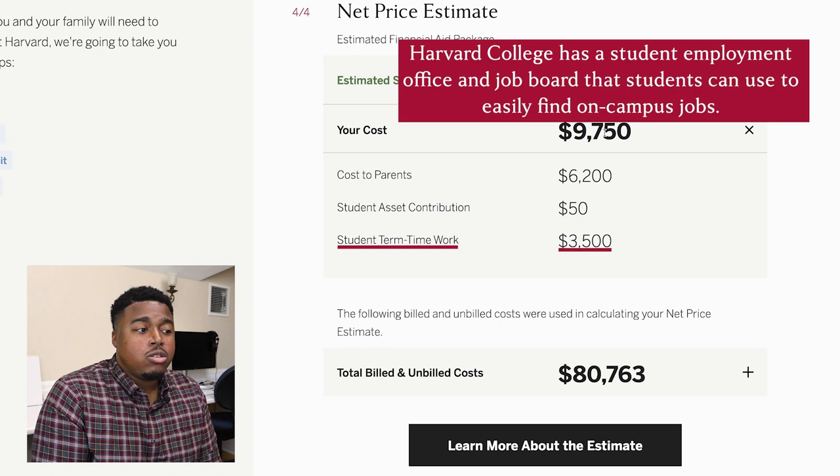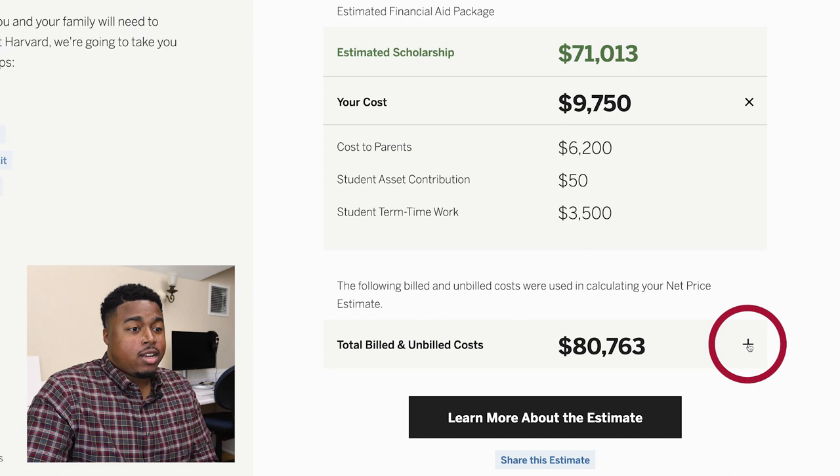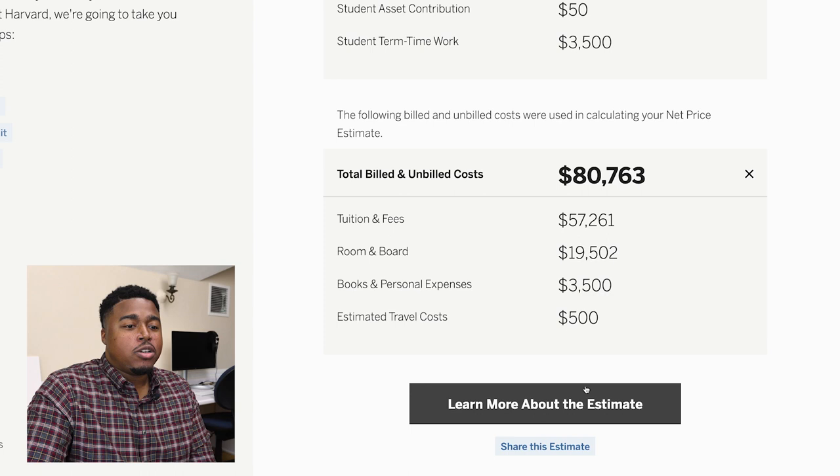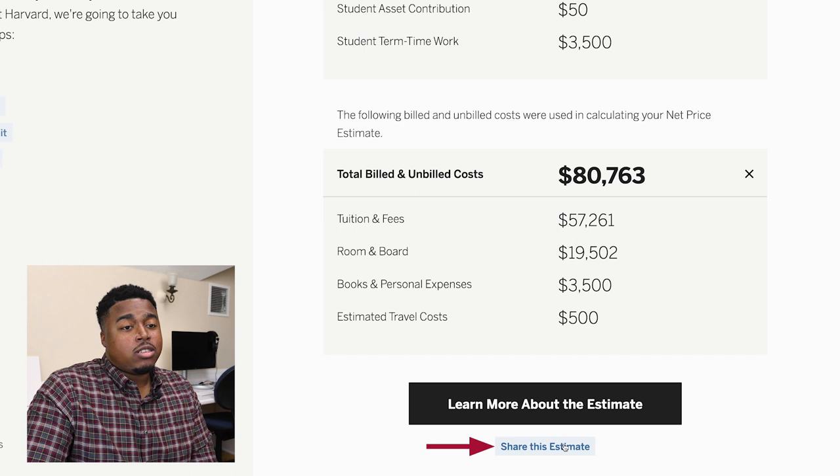The student term-time work expectation is a standard amount included in all financial aid packages. Most students work an on-campus job 10 to 12 hours per week to meet this expectation each academic year. If you'd like a full breakdown of your costs, click the plus sign next to total billed and unbilled costs to see tuition and fees, room and board expenses, books and personal expenses, and estimated travel costs. You can also click 'learn more about the estimate' for additional detail, or share this estimate with a family member. Please note that Harvard does not save or store any of the information you enter on the website.